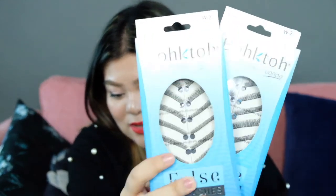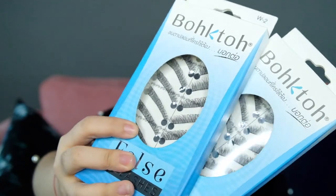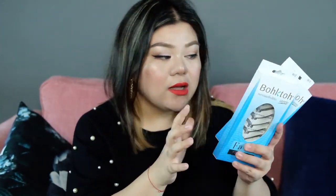First item — these are the Bokto lashes. This is just the typical lashes that I got. You can get this here too — I believe they have it at Snatch. I got lashes because I'm running out.